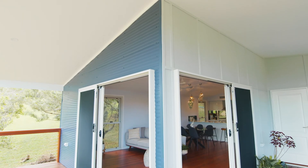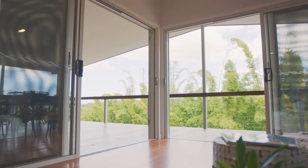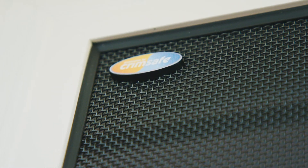Cleverly positioned windows and sliding doors enable cross-flow ventilation for year-round comfort. Everything is secured with Crimsafe screens for added security.